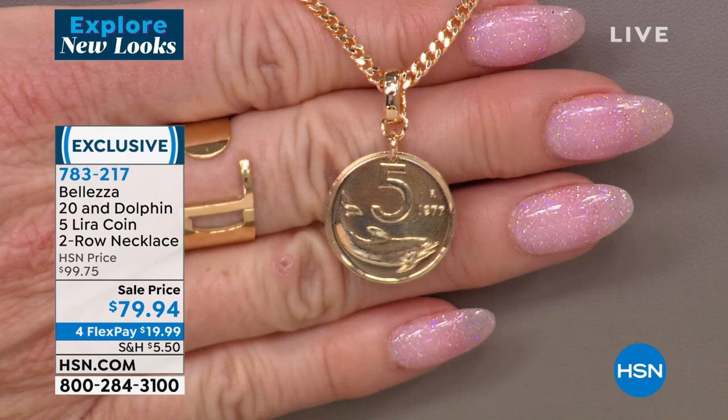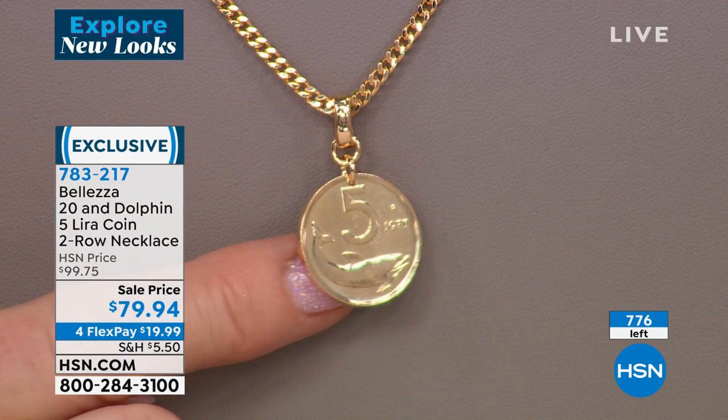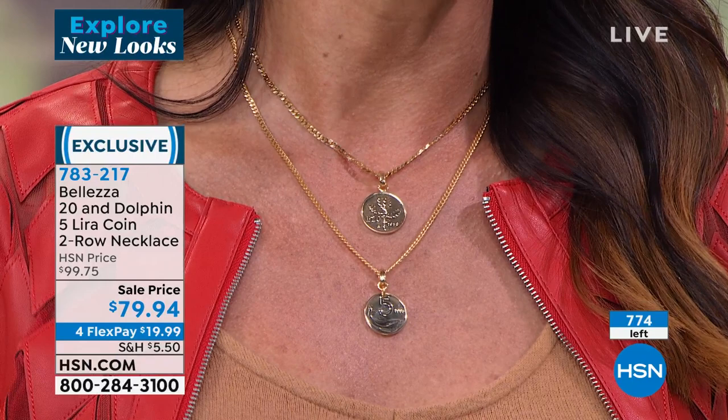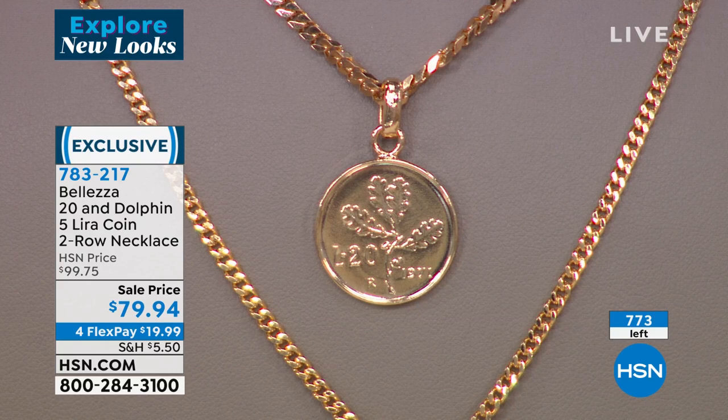The dolphin coin is really one of the favorites in Italy — it's essentially the Italian nickel. It hasn't been in circulation since 2001. It was actually first created in 1951, so the date on the coin you get could be quite old. Look how cute and beautiful. I don't know a single person who doesn't love a dolphin. The Italians refer to it as 'delphine,' and it's a symbol of goodness, kindness, and friendliness.